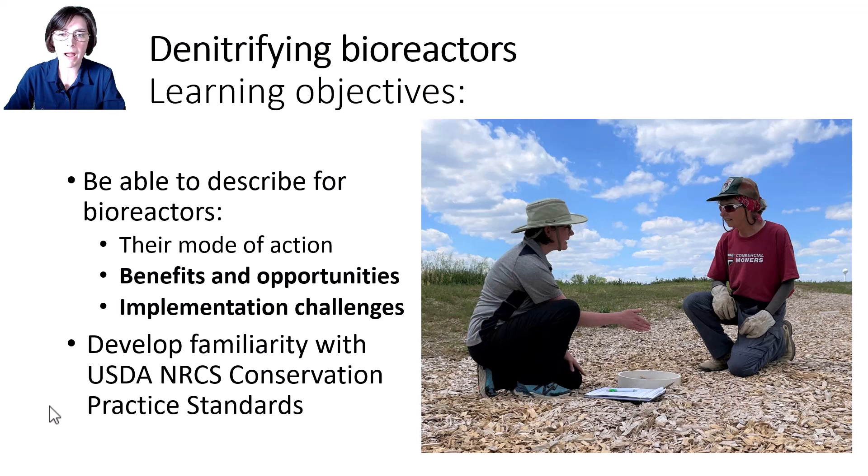We'll move on from learning about bioreactors' mode of action to talk about how well bioreactors work, how much they cost, and barriers and opportunities for this conservation drainage practice.